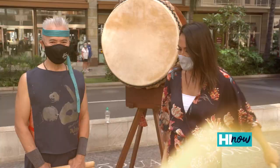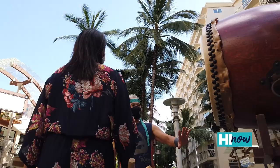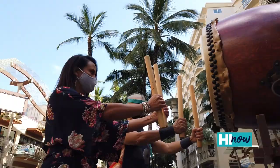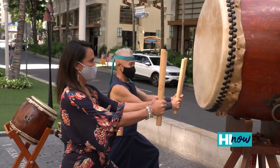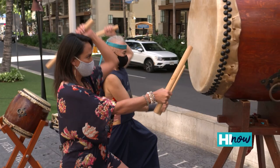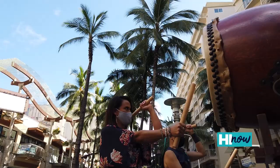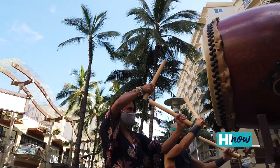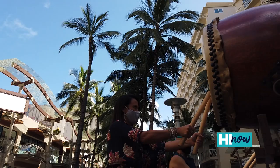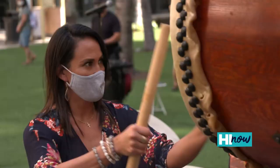Sensei, you say it's never too late to learn. Well, I am here ready to learn — let's play this big drum. It's called an Odaiko, it's the biggest one. And you have to get into a stance like this. We'll start with an Orochi. Oh! Very good!